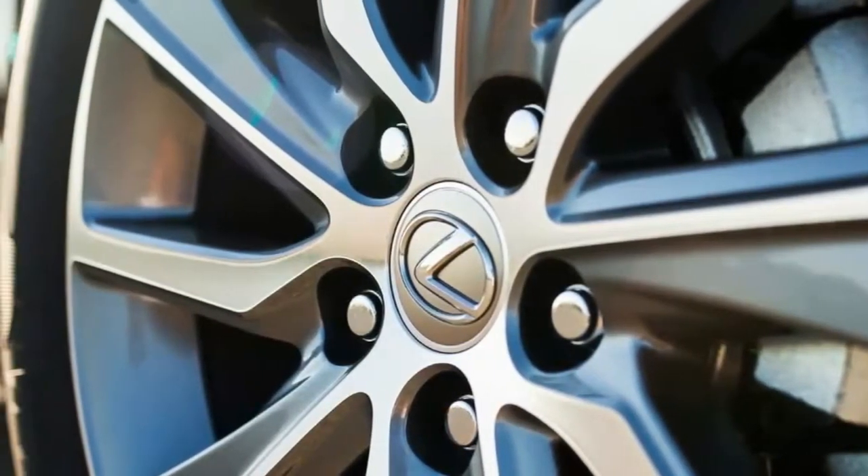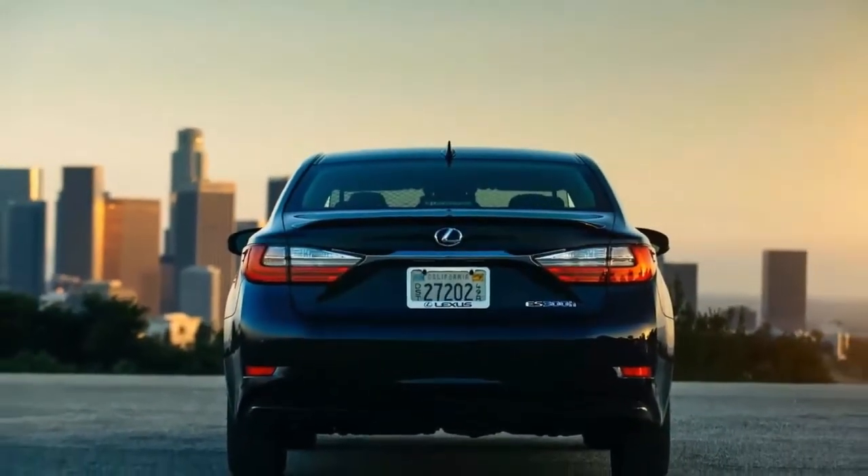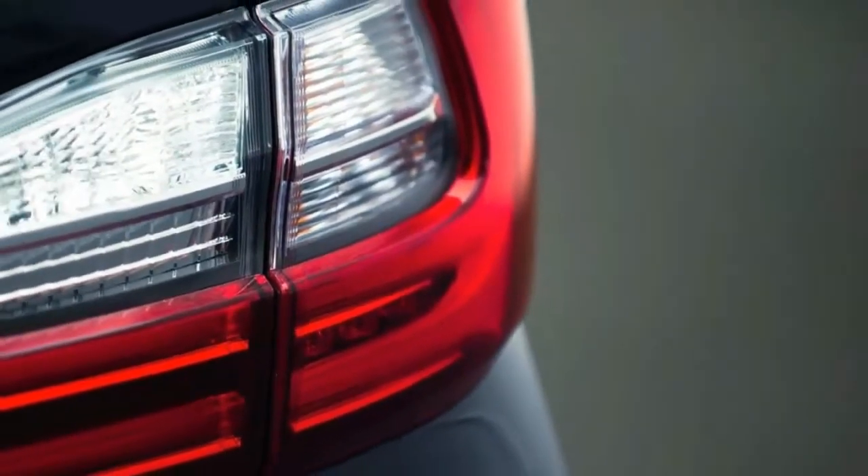We also real MPG tested a 2017 MKZ Hybrid, which came in at 41.8 and 38.2 in real MPG, just about matching the EPA's 41 and 38 miles per gallon ratings.